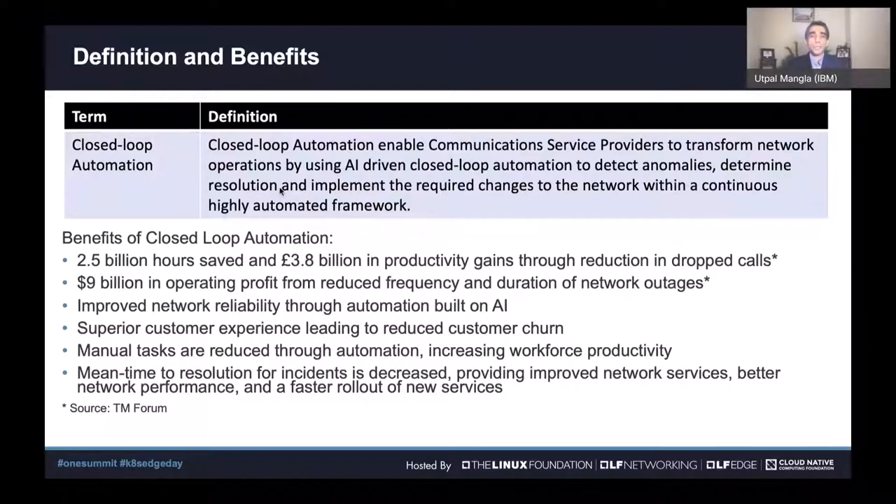The benefits fall into three high-level categories: first, significant cost savings in terms of hours saved in network resolution and therefore dollar savings. Second, moving critical talent resources away from this to do other significant work, since this can now be automated seamlessly. Third, and most critical, is customer experience — ensuring the end consumer is satisfied, clearly measured through NPS weightings.